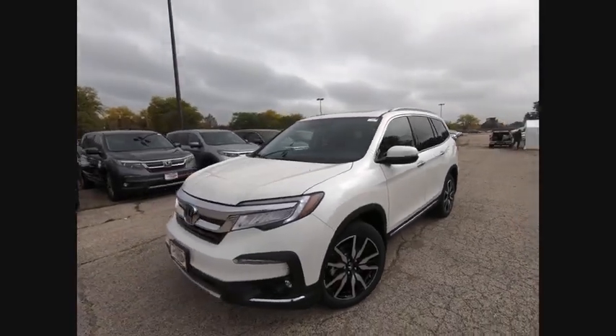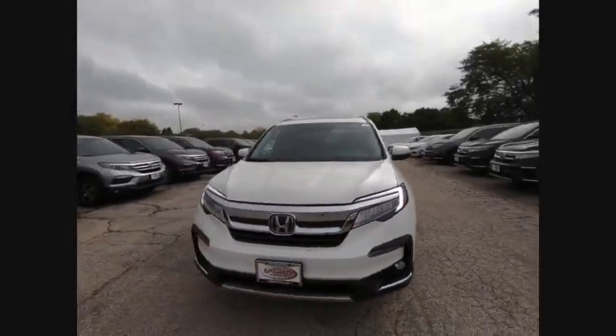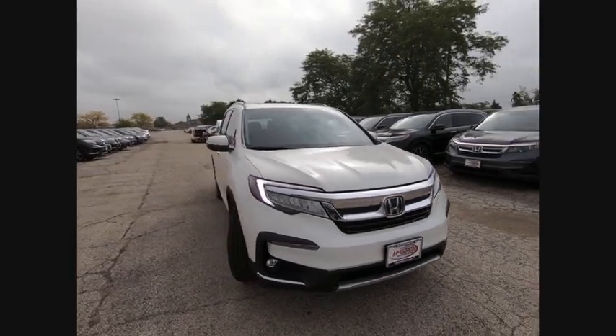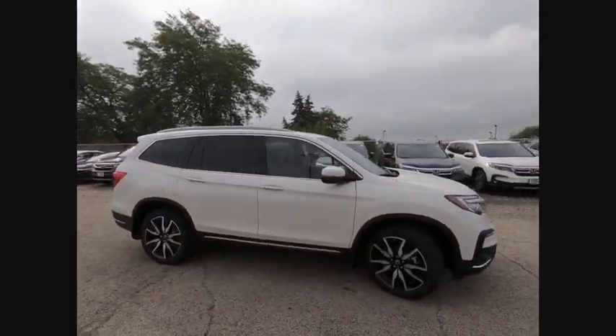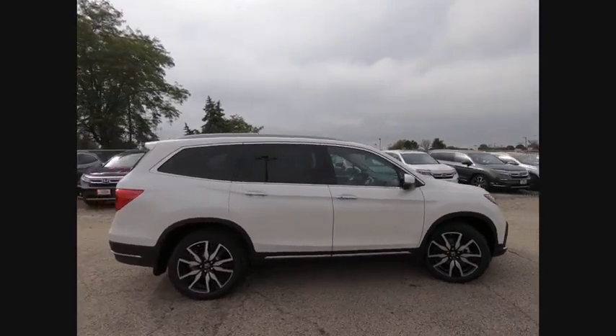The 2019 Pilot. Optimal utility. Indulgent interior. Powerful performer. You'll be ready for almost anything in the Honda Pilot, and it's priced below $50,000.